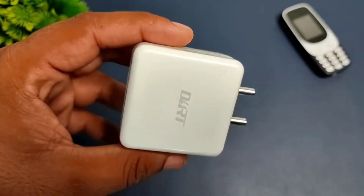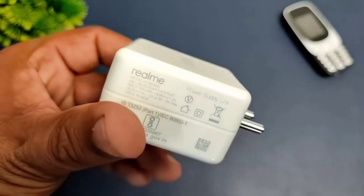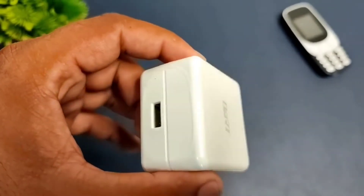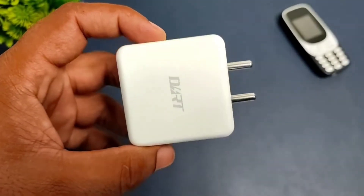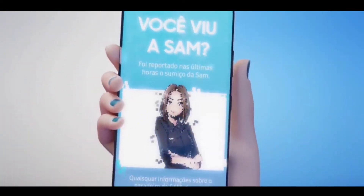The phone can charge using a parallel battery technology. The charger included in the box is a fast charger, and Realme calls it the Dart Charger.